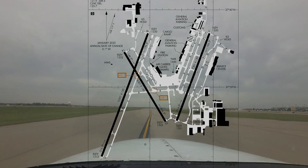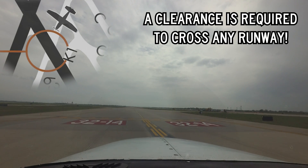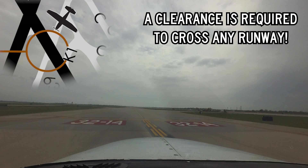Hotspot 2 concerns aircraft landing or departing runway 19R/1L and utilizing taxiway Delta. Aircraft transiting the parallel taxiway Delta are reminded that this route crosses runway 14/32. And remember, clearance is required to cross any runway on your taxi route.